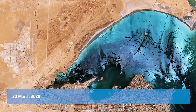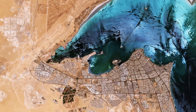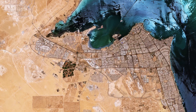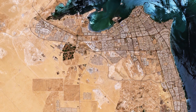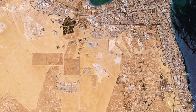In this week's edition, the Copernicus Sentinel-2 mission takes us over Kuwait in the Middle East. Situated in the northeast of the Arabian Peninsula, Kuwait shares its borders with Iraq to the north and Saudi Arabia to the south. With a total area of around 17,800 square kilometers, Kuwait is considered one of the smallest countries in the world.